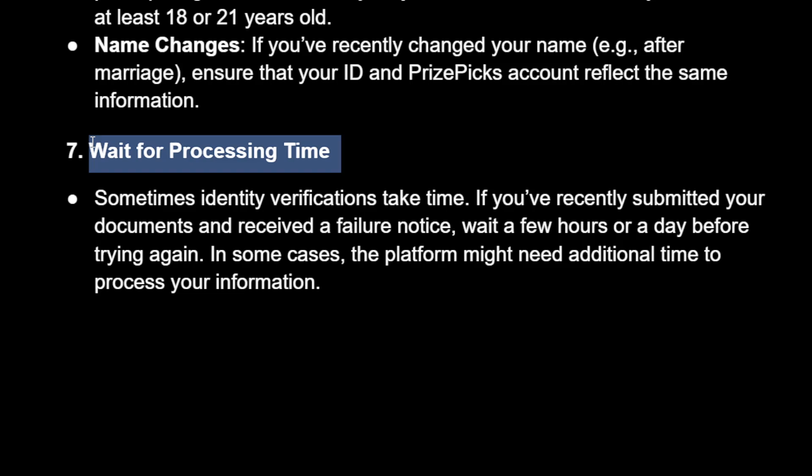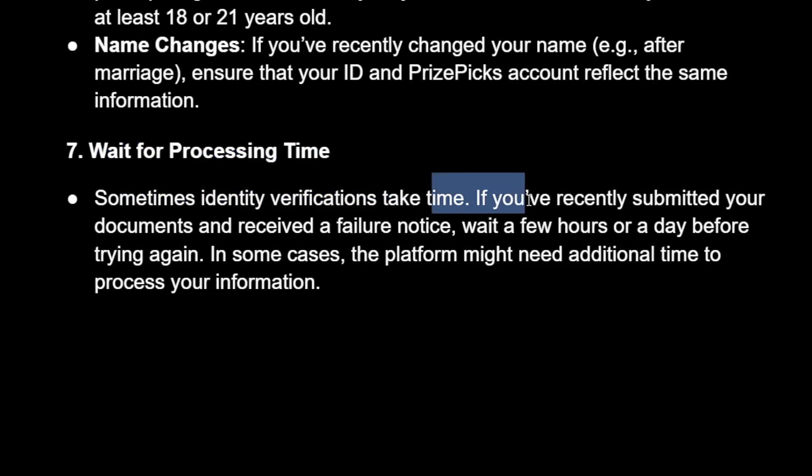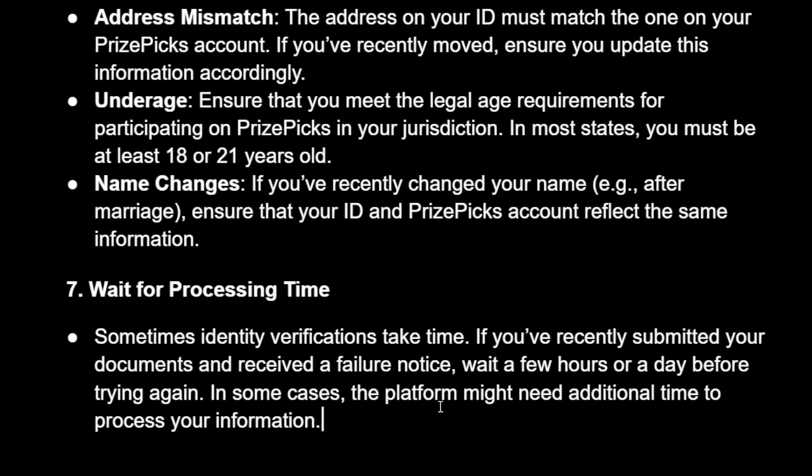The very last thing you can do is wait for the processing time — sometimes identity verification just takes time, so be patient. Hope this helps; leave a like and subscribe, I'll see you next time.